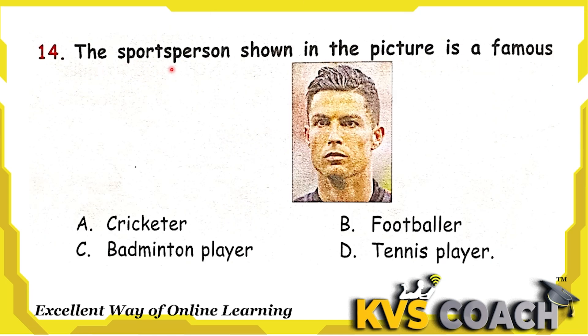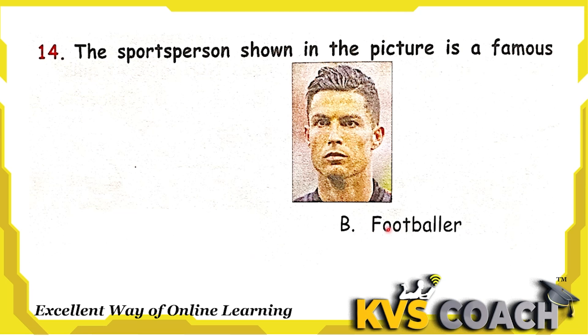Next question: the sports person shown in the picture is a famous what? This is a picture of Cristiano Ronaldo and he is a famous footballer. So option B, footballer, is the right answer.